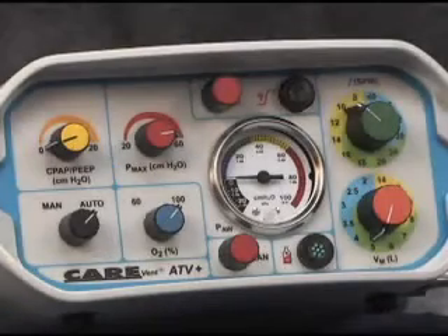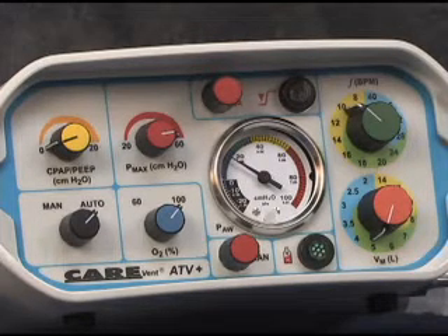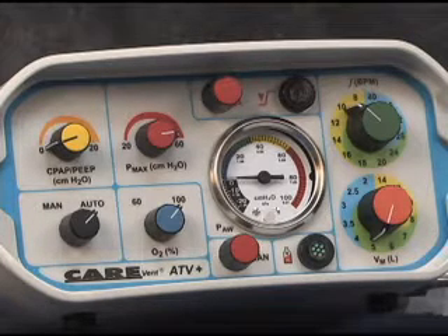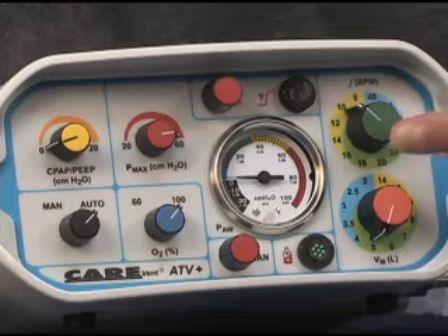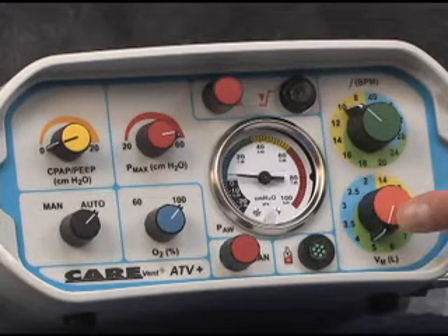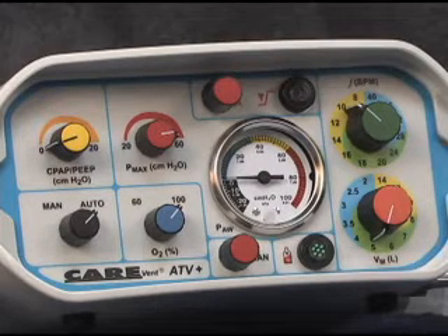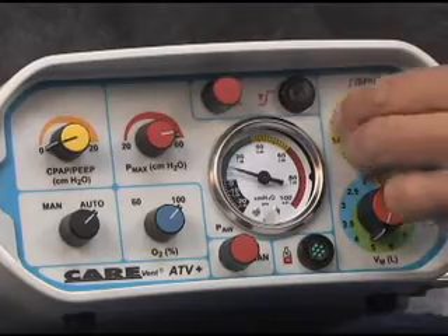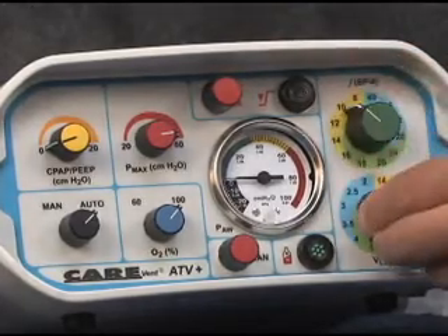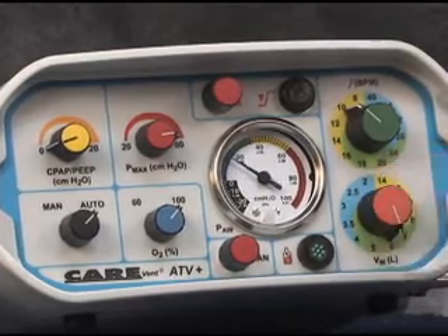The CareVent ATV Plus and MRI are equipped with a number of controls to allow the operator to tailor the ventilation parameters to the individual patient's needs. The frequency of ventilation and minute volume delivery can be independently selected by rotating the two controls located on the right of the front panel in a clockwise direction from low to high settings. Each control provides 12 positions, allowing a total combination of 144 possible patient setting selections.